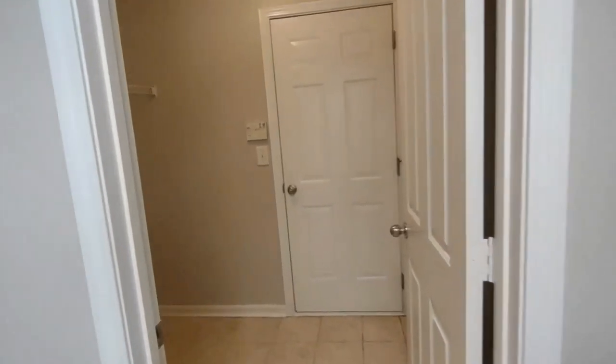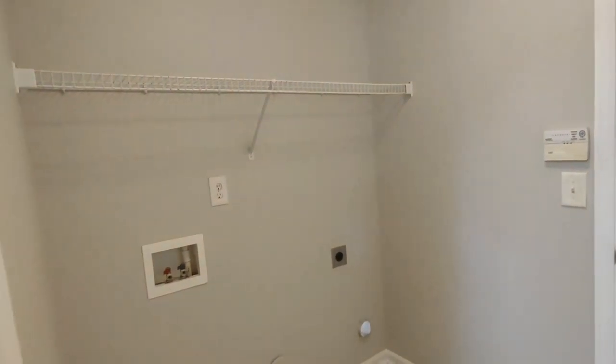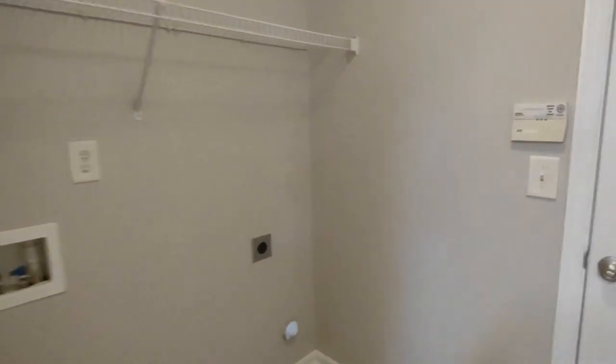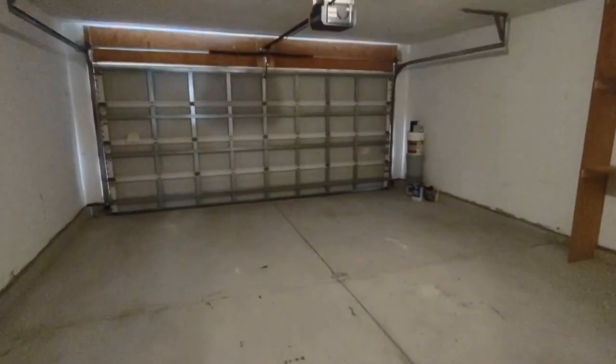Going straight on, we come into the laundry area. The laundry area is equipped with washer dryer hookups as well as storage space above. Here is the garage access — a two car garage with automatic opener.